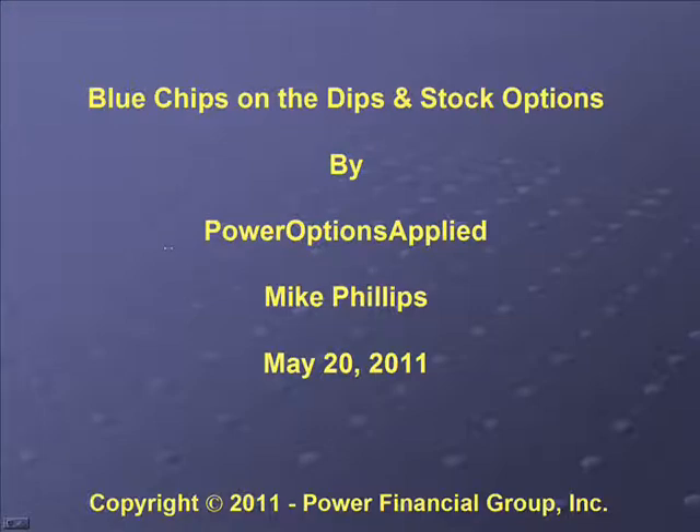Good afternoon, welcome to our webinar. This webinar is being put on today by Power Supply. My name is Mike Phillips and today is May 20, 2011. Our webinar today is about blue chips and dips and stock options.